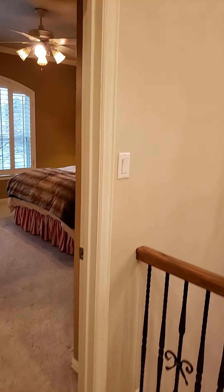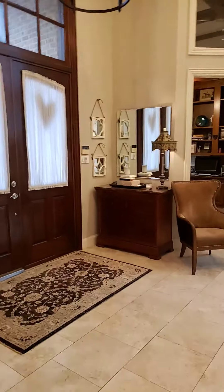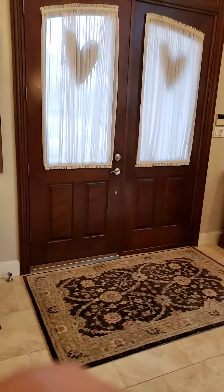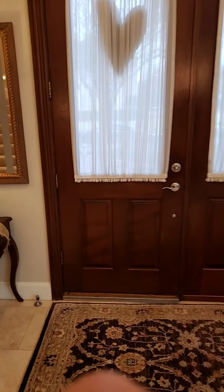This is 618 Castle Creek Drive in Coppell, newly listed at 1.1 million. I hope you enjoyed the view. You can look at more homes on my website at www.duranrealtygroup.com, or you can call or text me for more information on this listing or any other one at 682-201-0211.